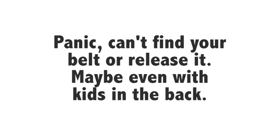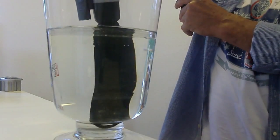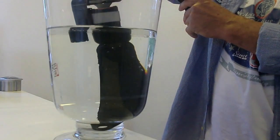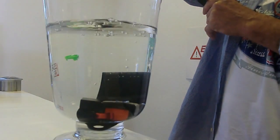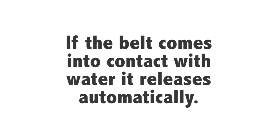Especially with kids in the back, this can lead to a lot of panic. But those fearful moments are fortunately past, because now there's the Escape Belt — which ensures that the seatbelt even underwater just keeps working. The Escape Belt opens the seatbelt automatically as soon as it comes into contact with water.